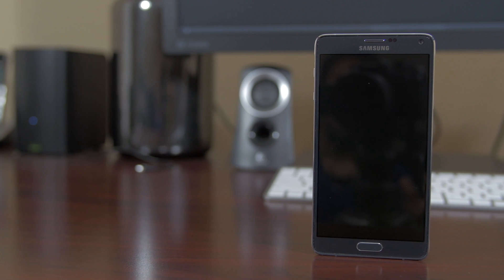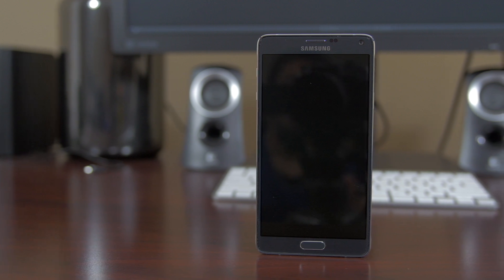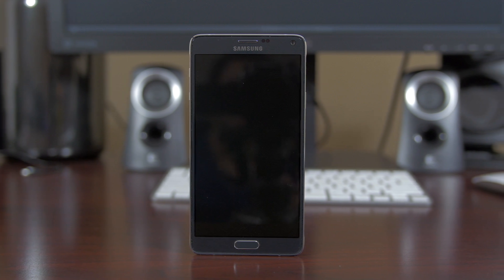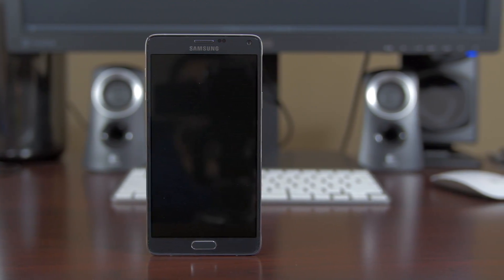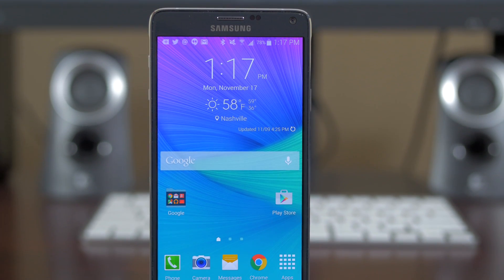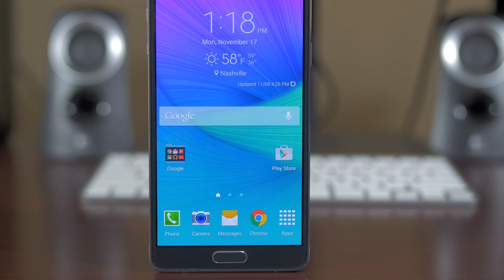Over the last three generations of the Note, things have always been big, good specs, and a great display. But this time around, the big really didn't get any bigger. The Galaxy Note 4 maintains the 5.7-inch display size set by the Note 3, but what has changed is the resolution. Gone is the old-school 1920x1080, now replaced with the new Quad HD, or 2560x1440 resolution, that is so rich and vibrant.